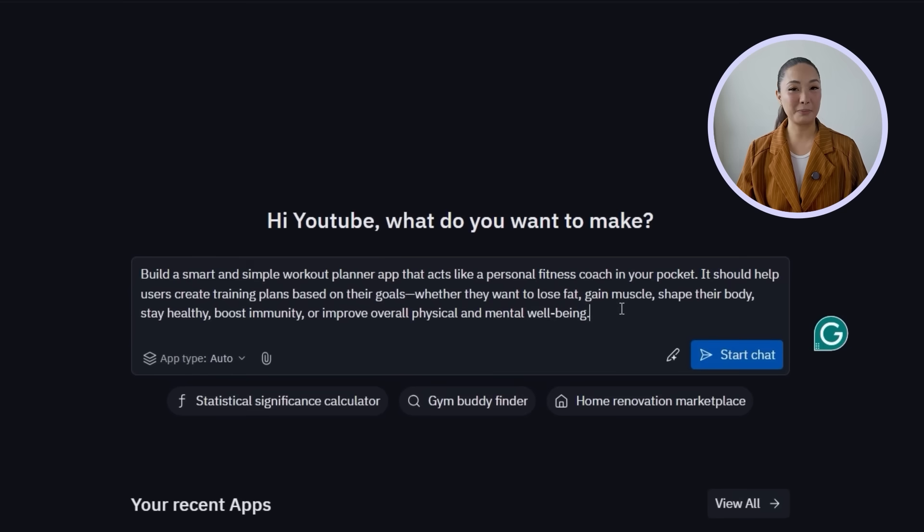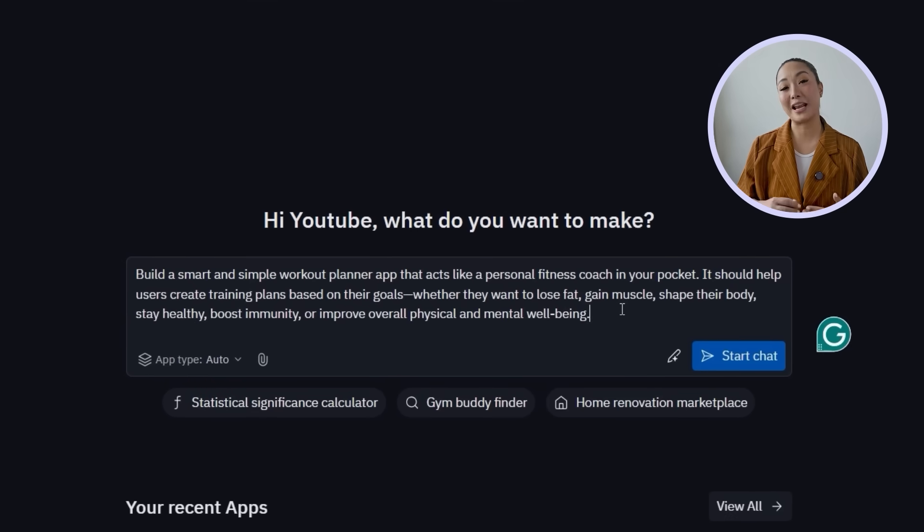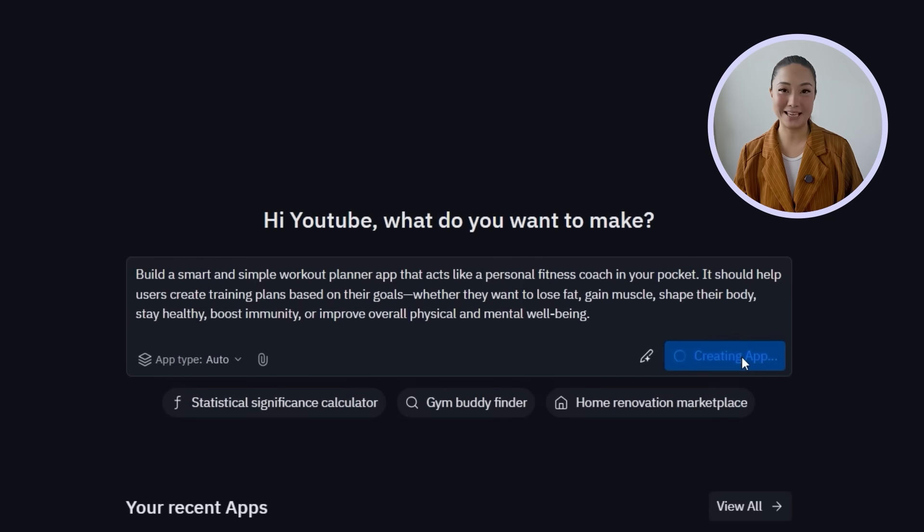We're going to build a smart workout planner app designed to act like a personal fitness coach in your pocket. The goal is to make it simple, effective, and tailored — helping users create personalized plans based on goals like fat loss, muscle gain, overall wellness, or staying healthy. We'll tell Replit: build a workout planner app that helps users create training plans based on their fitness goals, like losing fat, gaining muscle, boosting immunity, or improving mental and physical well-being.